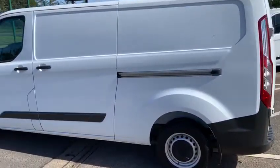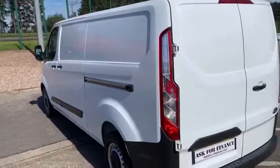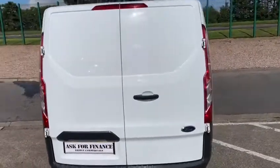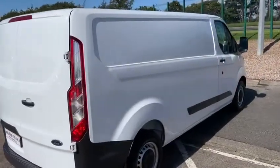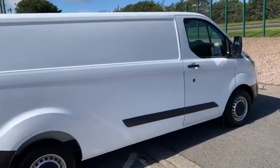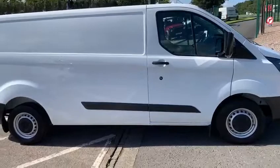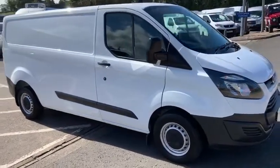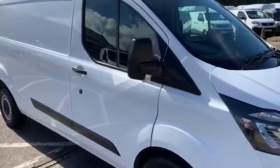And talking of quality, in front of me at the moment is a 2017 Transit Custom L2 H1 — so that's long wheelbase Transit Custom, standard roof. This is a little bit rare in that it's a 310, meaning 3,100 kilograms gross. The advantage of that is you can legally carry approximately 1.2 tonnes. Fitted with a 2 litre Euro 6 compliant turbo diesel producing 130 brake horsepower, mated to a 6-speed manual transmission.